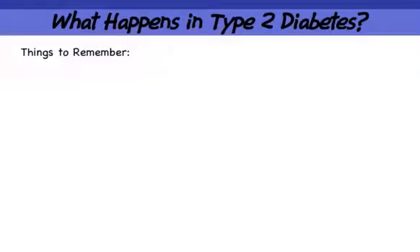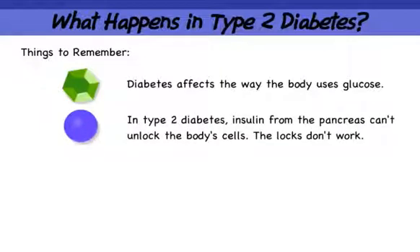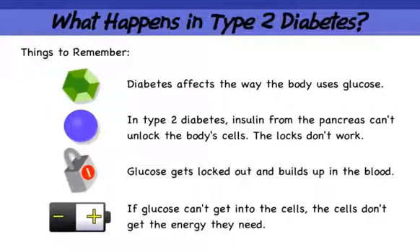So keep these things in mind. Diabetes affects the way the body uses glucose. In type 2 diabetes, insulin from the pancreas can't unlock the body's cells — the locks don't work. Glucose gets locked out and builds up in the blood. If glucose can't get into the cells, the cells don't get the energy they need.